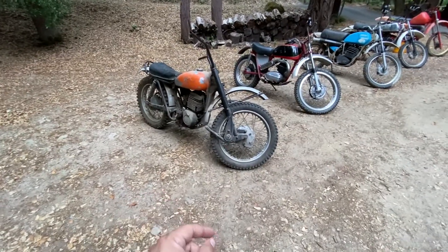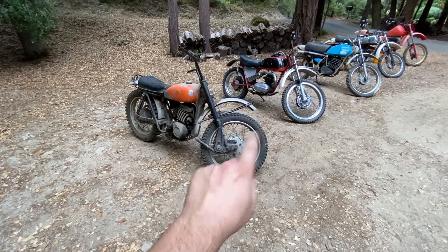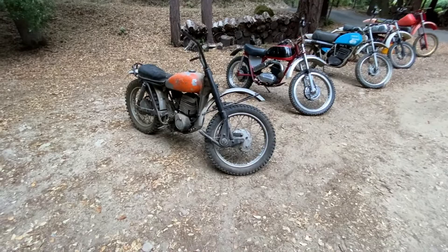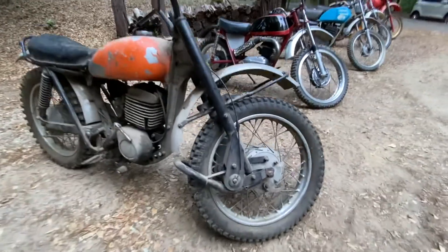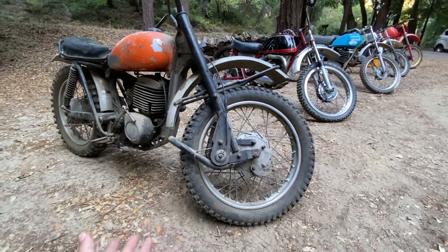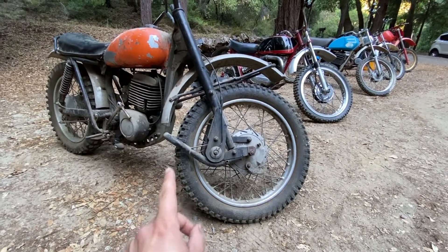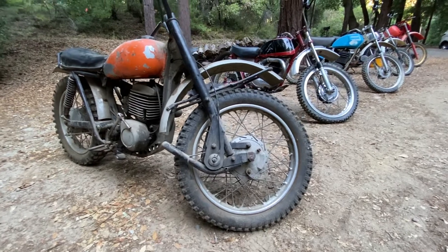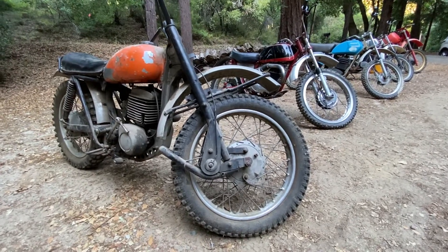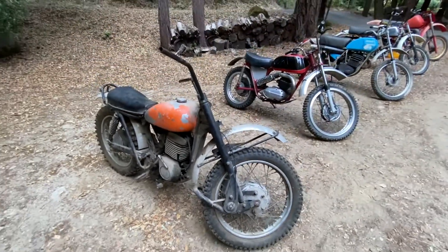Another thing I want to bring up on the Greaves is the front end. This is the only bike in my lineup that has one like this — it's called a Leading Link front end, and it's super cool. It works pretty good in theory. BMW uses a similar design, and for downhill braking it's awesome. I like them just because they look really cool.